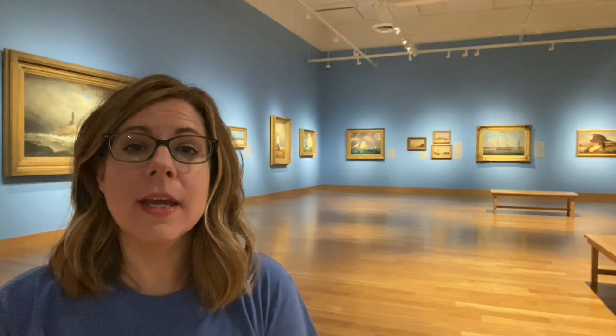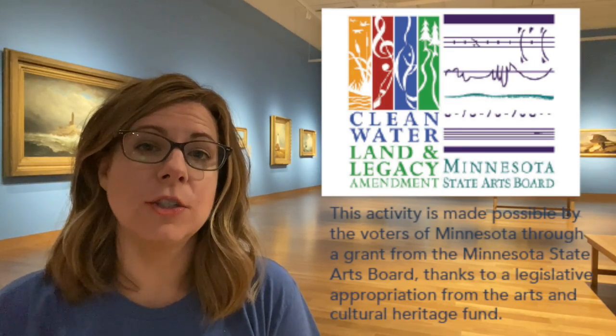Hi, I'm Heather Casper, the curator of education at the Minnesota Marine Art Museum in Winona. I'm so glad you have an art kit and I'm thrilled you found this video. Your art kit was made possible by a grant from the Minnesota State Arts Board.